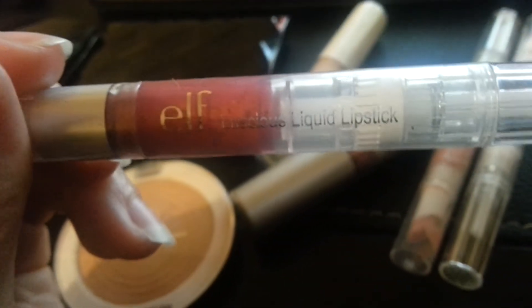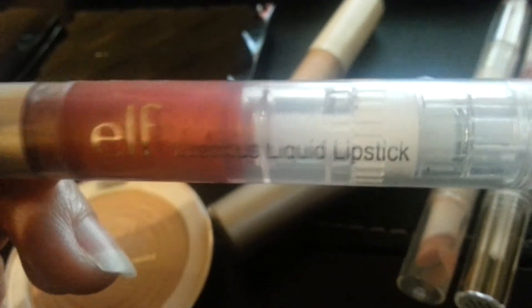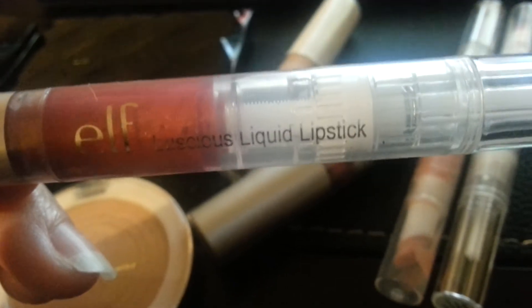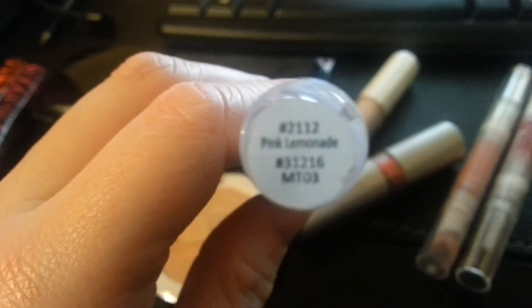The first thing I'm going to show you guys is the lip products from ShopMissA.com. These were each a dollar. So first, I'm going to show you their Luscious Liquid Lipstick, and it is by Elf. This is in the color Pink Lemonade.